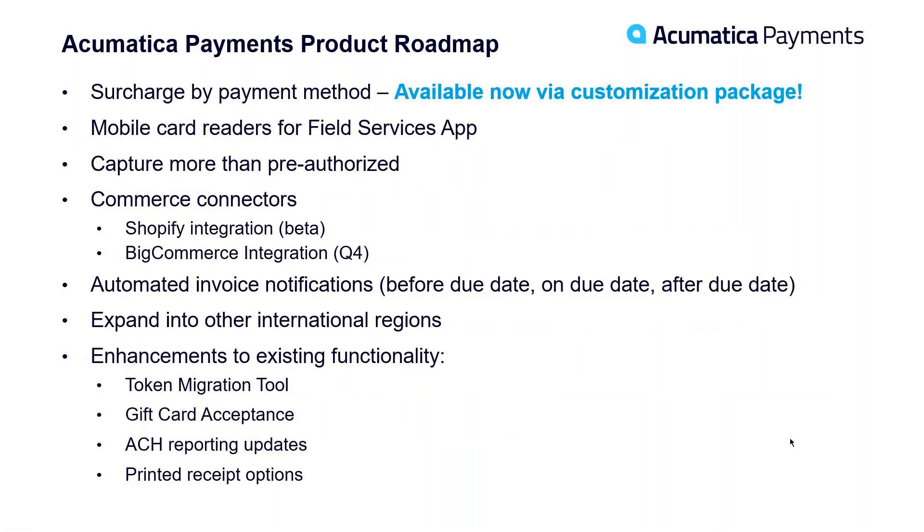I wanted to quickly run through some roadmap features. First, the surcharge feature — I talked about that, it's available today in beta, customers are loving it, and we're adding more beta users every day. We also have the Acumatica Field Services app, and we're adding a mobile card reader to that. It should launch within the next 30 days so that instead of the current manual process for adding a credit card through the field services app, you'll have a Bluetooth device that works with a smartphone so you can tap or insert a card in the field. Capturing more than pre-authorized is also in development — that's been a big customer request.